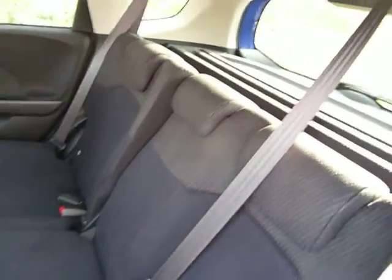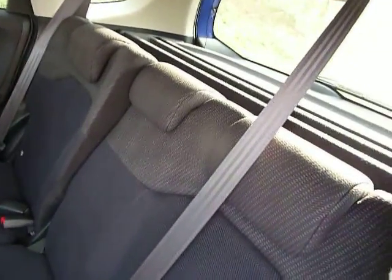Another excellent feature of the seats in the Jazz: the rear seats recline as well, increasing passenger comfort in the rear.